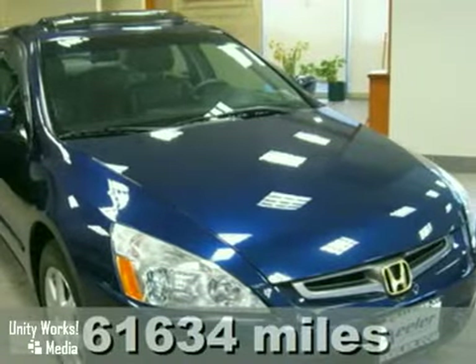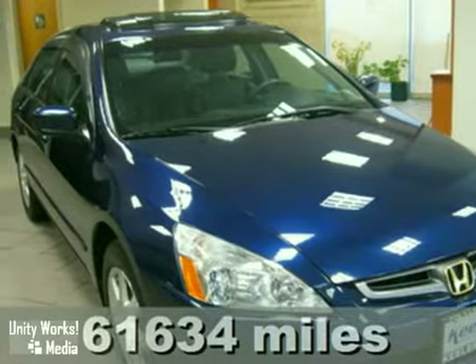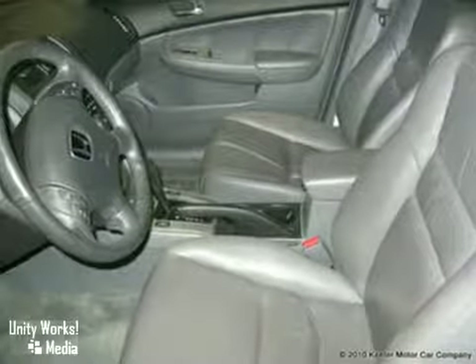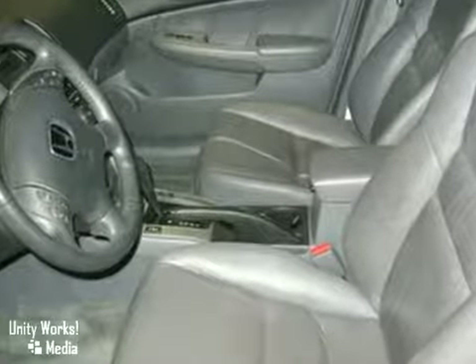Keeler Honda is proud to present this 2005 Honda Accord. It has a 5-speed automatic transmission, a bright blue exterior, and a gray interior with 61,634 miles.